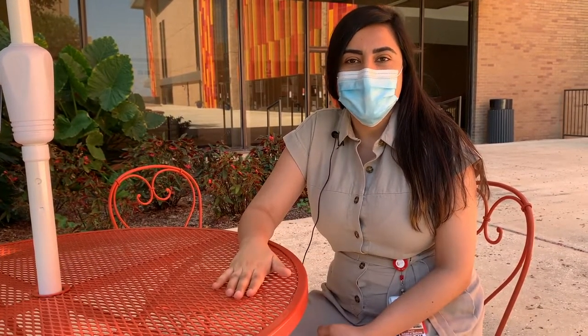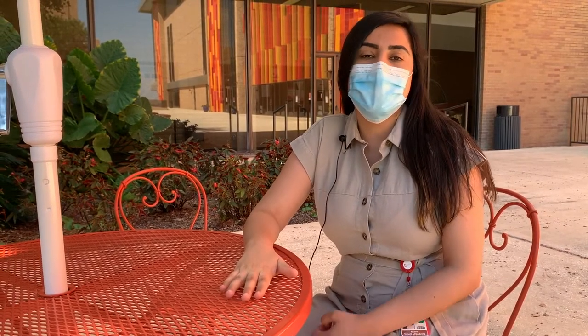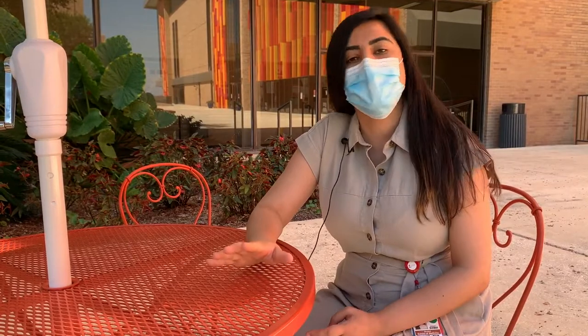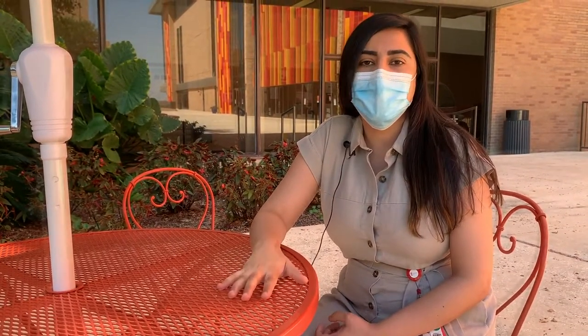Hi everyone, I'm Sonia. I'm going to be taking you on a brief tour today of my favorite places on campus. I am a GS1 in Dr. Peter Fox's lab, and I'm researching something that's basically at the intersection of neuroimaging and genetics. It's a really exciting project.